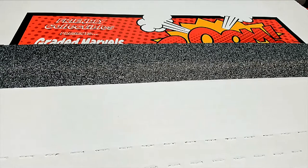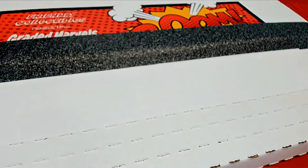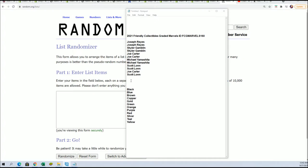Friendly Collectibles Graded Marvels Comic Book Break. Hello! And this is the last one out of the three cases. So we know this one has a golden ticket for someone. Good luck.